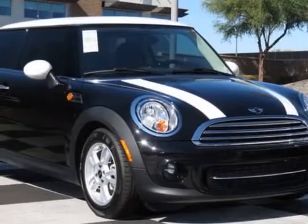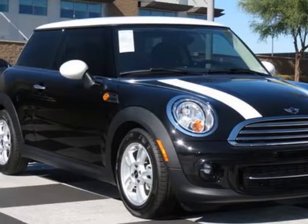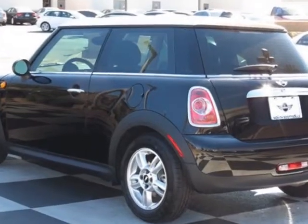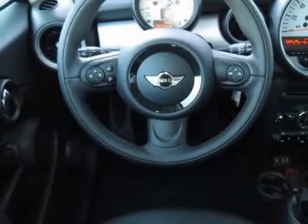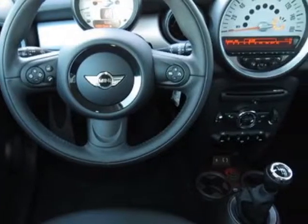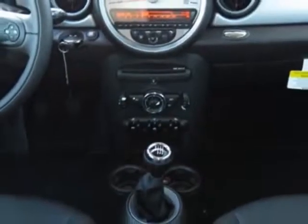Look at this new 2013 Mini Cooper Hardtop. For your protection, this vehicle has a full factory warranty. This vehicle gets an estimated 29 miles per gallon in the city and an estimated 37 on the highway.